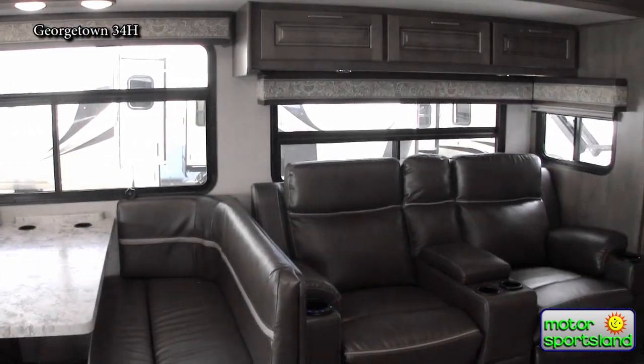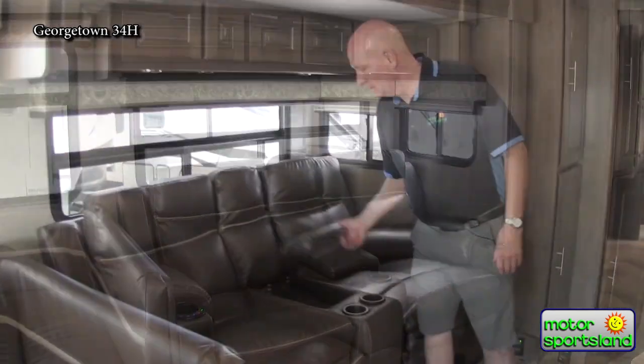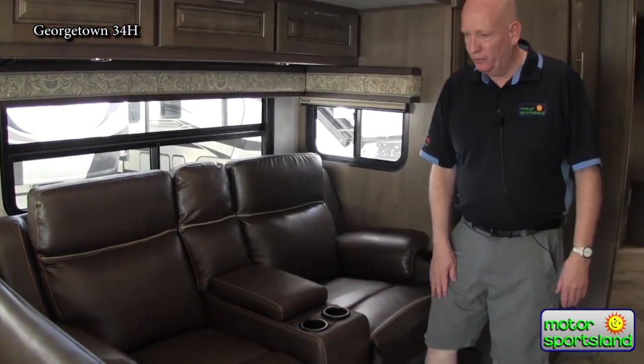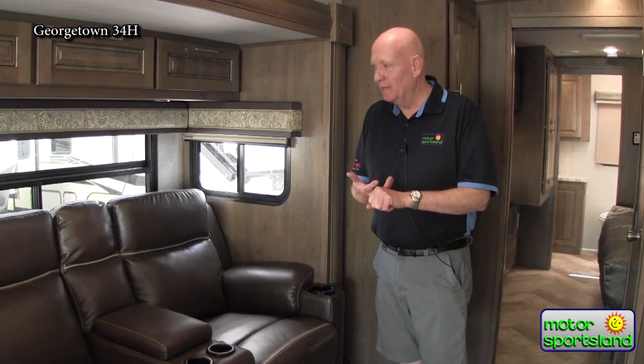A couple of fun things about this area: these are two recliners with storage and cup holders. They actually run on 110 power — it's a power recliner with heat in the seats and a vibration system as well. Really comfortable, fun seating in front of a 40-inch TV with a sound bar.